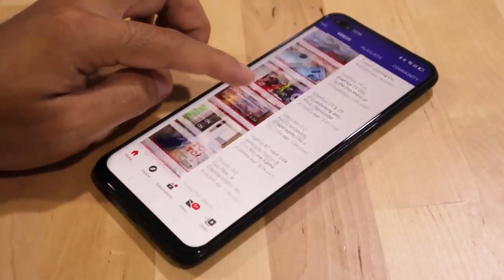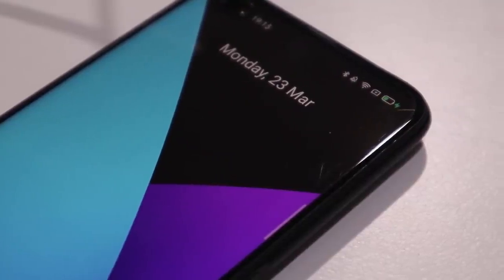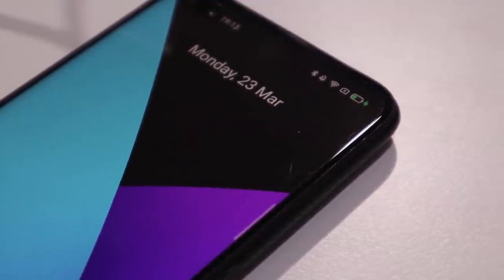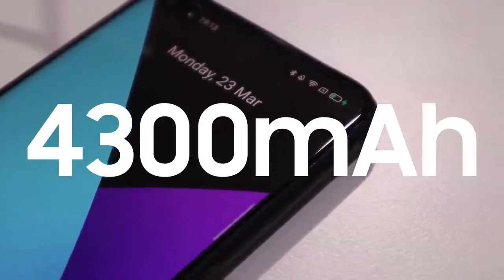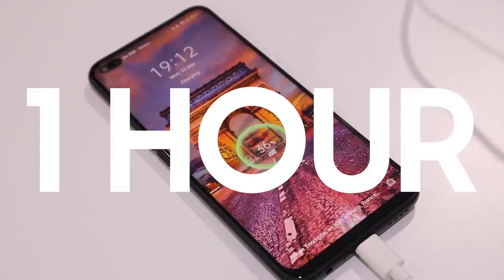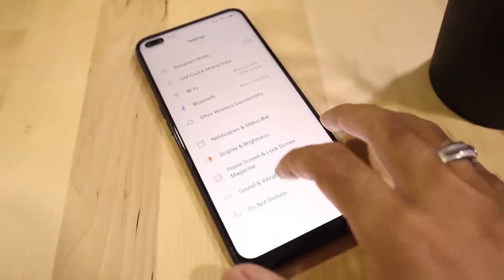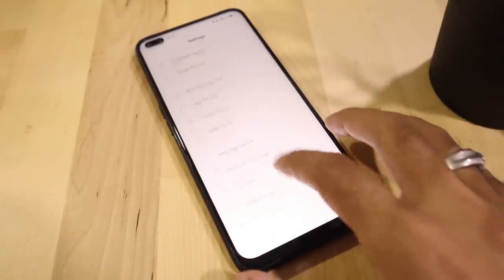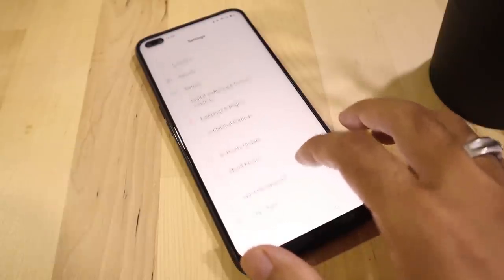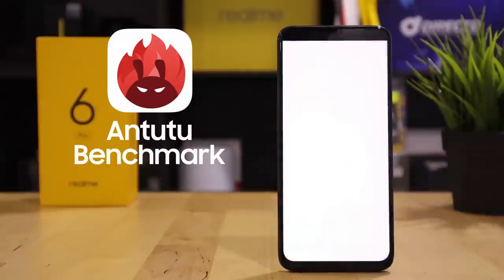The 90Hz refresh rate and 120Hz touch sampling result in seamless smoothness in every swipe of the screen. The battery capacity has been upgraded to 4300mAh with 30-watt flash charge, reducing charging time from 0 to 100 percent in only one hour. The Realme 6 Pro is among the earliest smartphones to use the Snapdragon 720G, coupled with 8 gigabytes of RAM. Let's see how it performs in synthetic benchmarks.